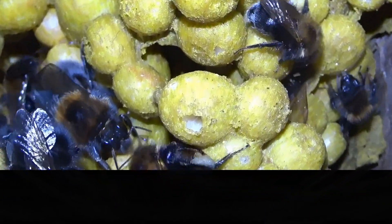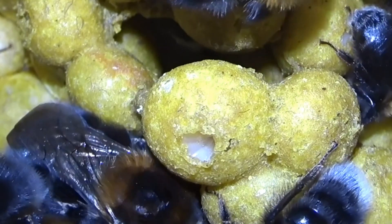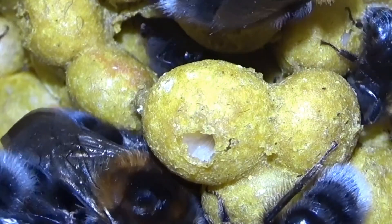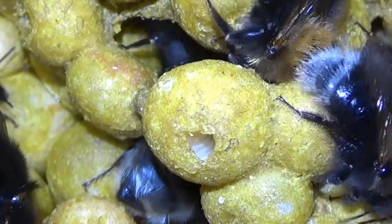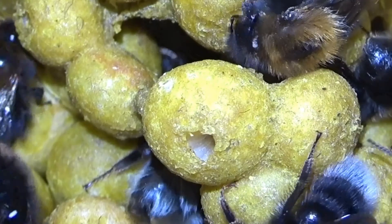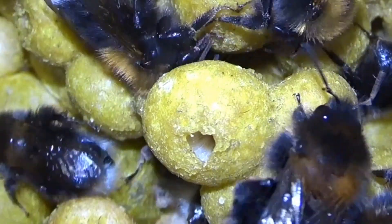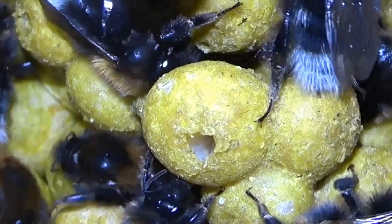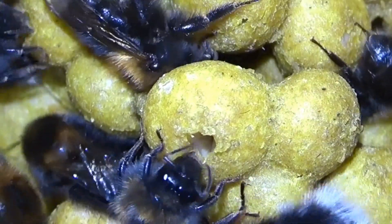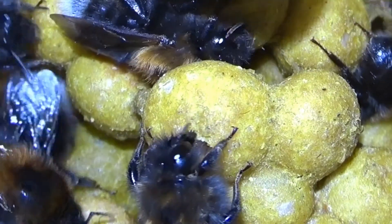Here we can see a bee larva moving around in its cocoon cell. The next stage will be to pupate, which will last about two weeks. Then it will turn into a bee which will eat its way out of its cocoon and become a fully fledged member of the hive.